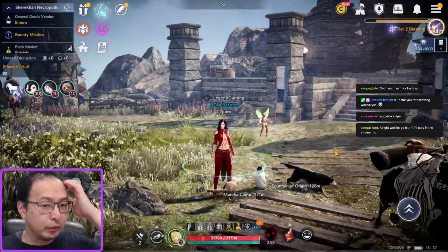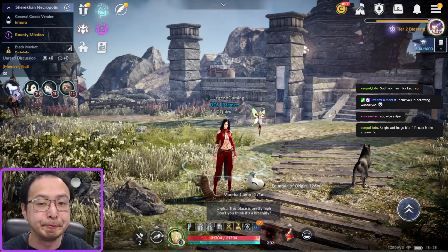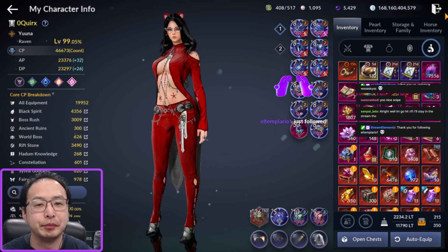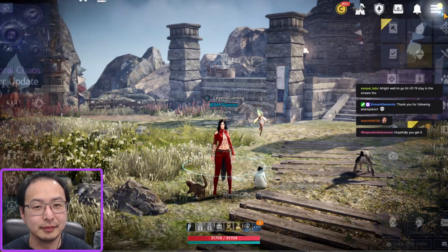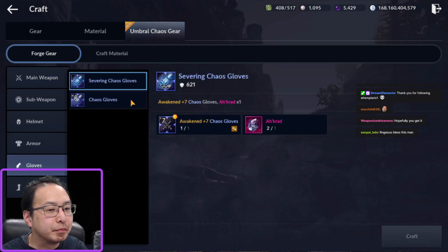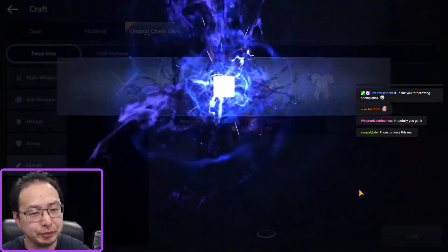Now that my autobock run is done, one of the things I saved for stream is my RNG. I have my final piece of OCT right there, and so while you are all here, I am now going to go for that final piece of OCT. I pray to thee RNGesus, may thy bless my RNG.